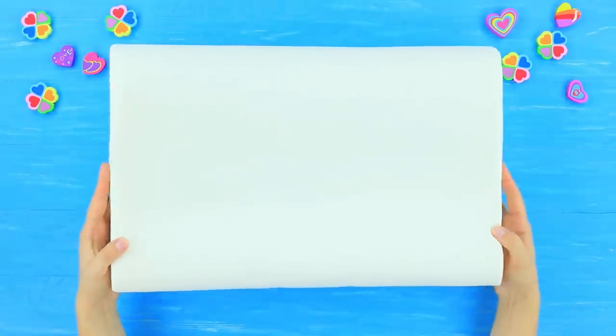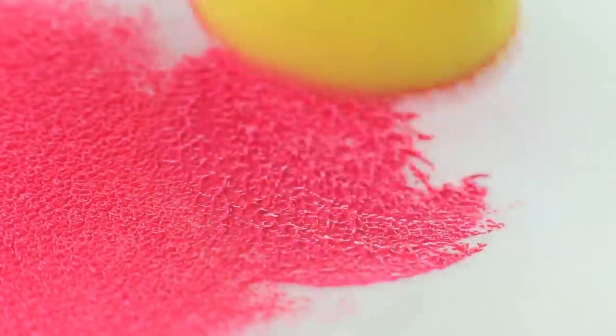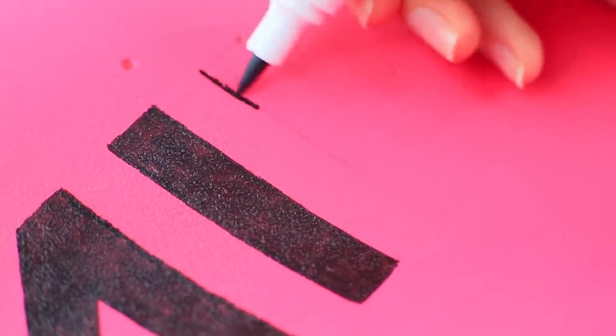We just need to improve its design. Cover a big piece of memory foam shaped like a pillow with fabric paint. Draw an eraser label with a fabric marker.